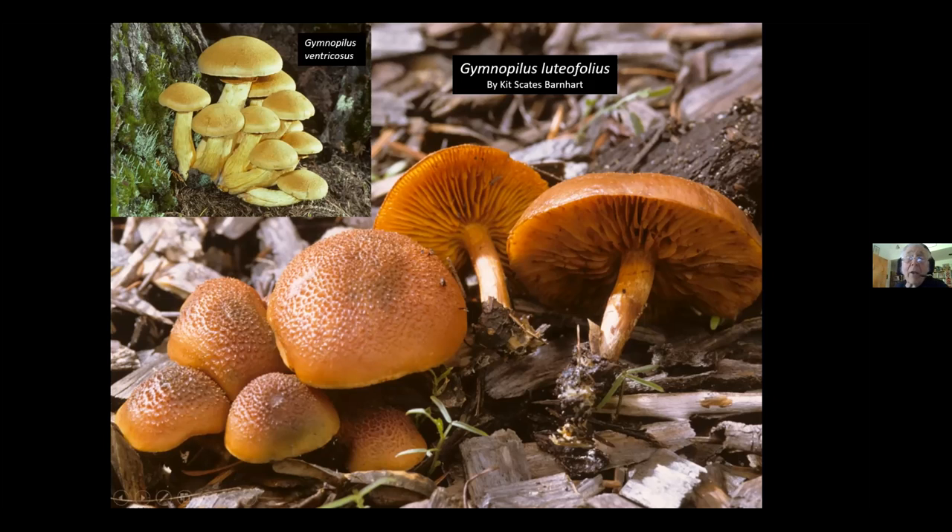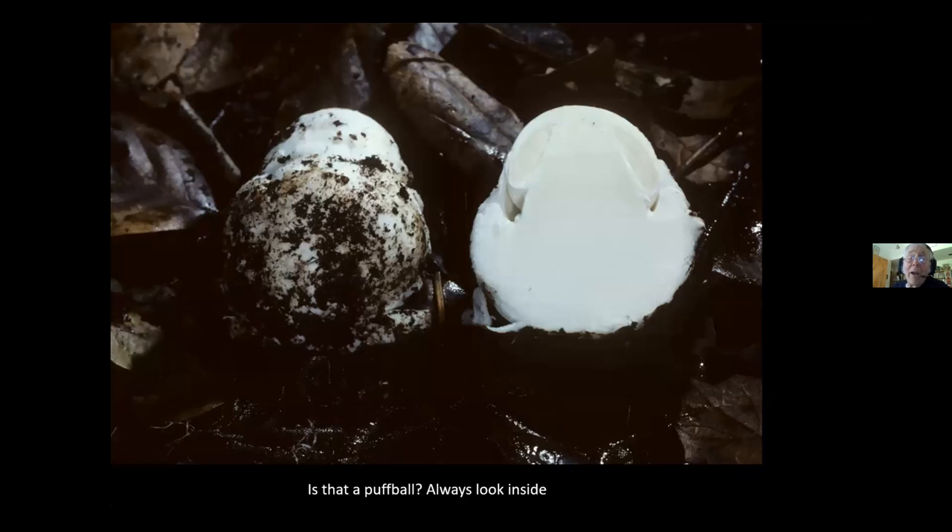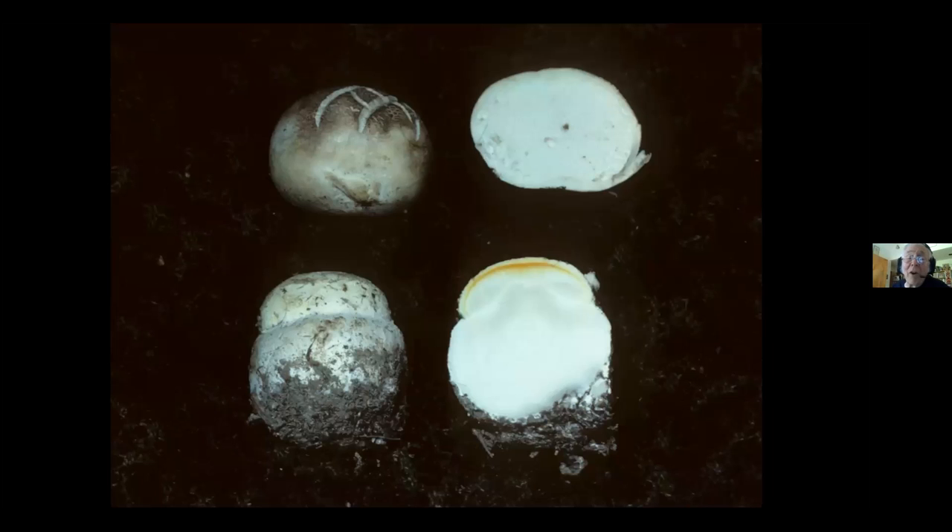Is this a puffball? What we have here is a young Amanita in the Destroying Angel group, cut in half. I don't know exactly which one — I took this photograph in New York State, but this same mushroom gets into Wisconsin. The bottom mushroom is a so-called puffball that I bought in a farmer's market and cut open to show the seller he wasn't selling a puffball at all — here you can see the developing cap of this Amanita chrysoblema. Above is a true puffball — inside it's uniform, pure white, like a marshmallow.